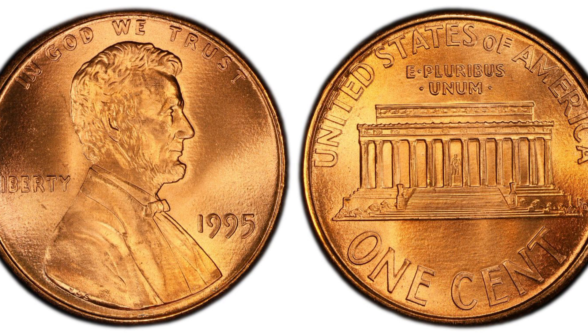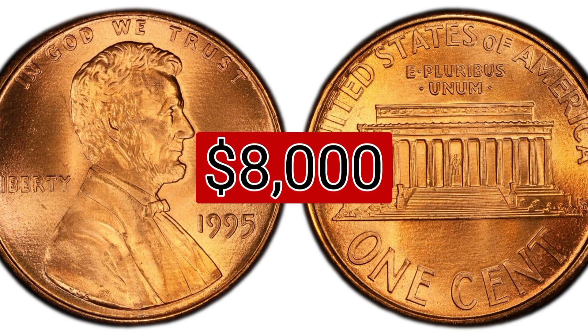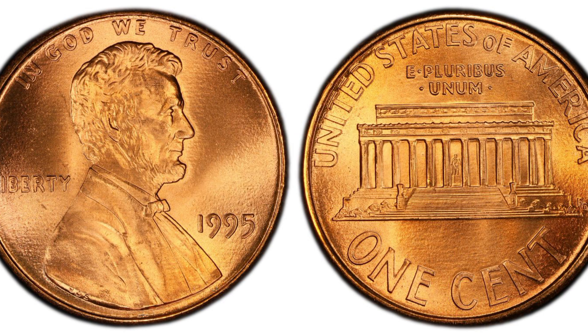The 1995 double die obverse red regular strike, weight 2.50 grams, mintage $6,411,440,000, mint Philadelphia, metal copper plated zinc. Auction recorded sale: $8,000, mint state 69 red, January 4, 2023, eBay.